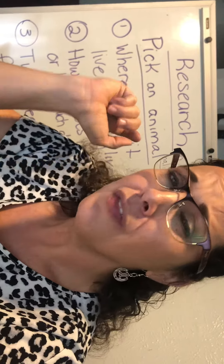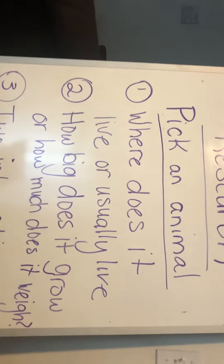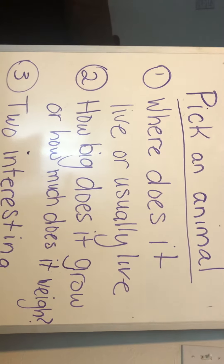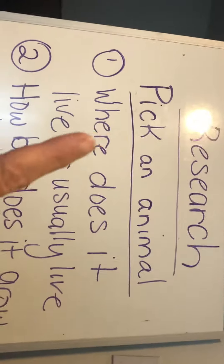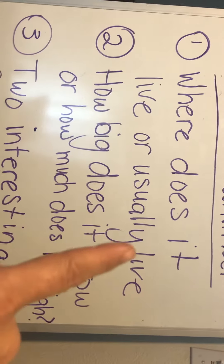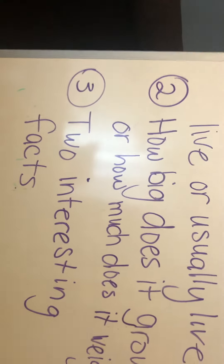So this is what I want you to do for your research. I want you to pick an animal and answer these three things: Where does it usually live, or where does it live now? How big does it grow, or how much does it weigh? And I want two interesting facts. So if you chose a cat, you would say the cat lives blah blah blah. The cat weighs eight pounds — but sometimes a cat can be fat and weigh 20 pounds.